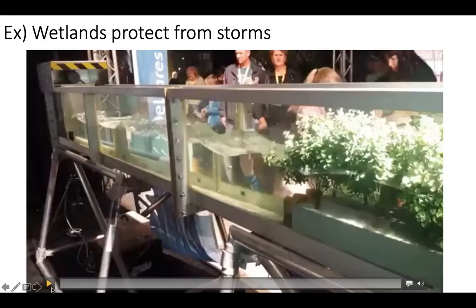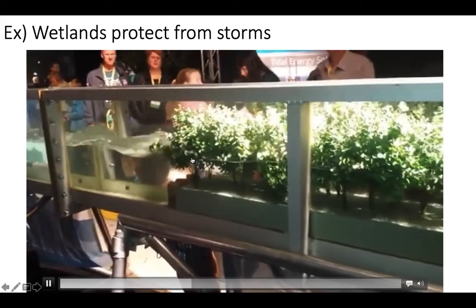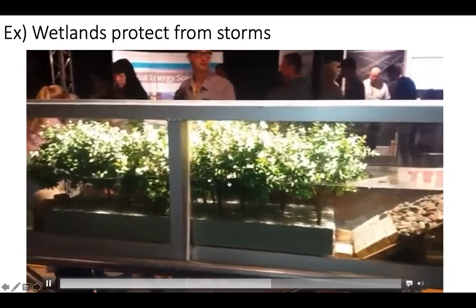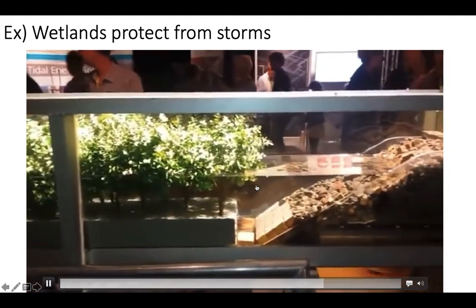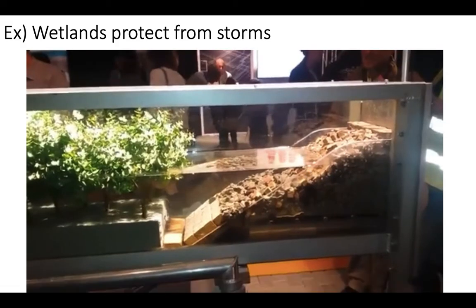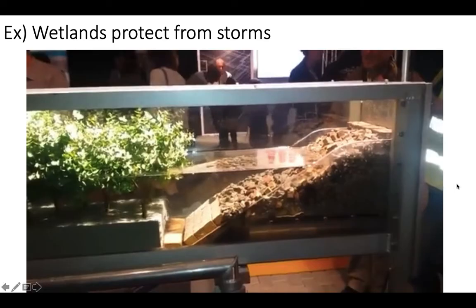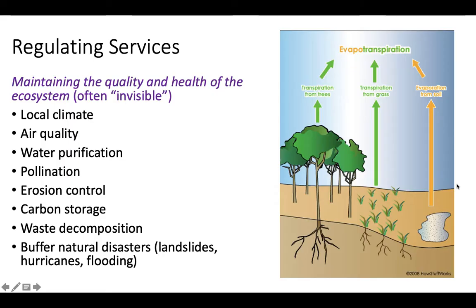Wetlands can also protect from storms. Here are some fake trees along a shoreline and a mechanism generating waves. Watch what happens to the wave intensity once it hits these trees, representing a mangrove biome. The waves are pretty intense, but the second they hit the mangroves, the wave energy dissipates almost completely and the shore experiences no wave stress at all — huge impacts for buffering storms, coastal erosion, storm surges, and flooding. Wetlands are a great example of regulating services.